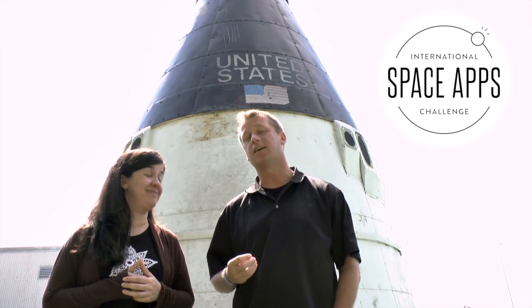In just one weekend, you collectively developed awe-inspiring software, built jaw-dropping hardware, and created stunning data visualizations that collectively went a long way to improving life on Earth and life in space.